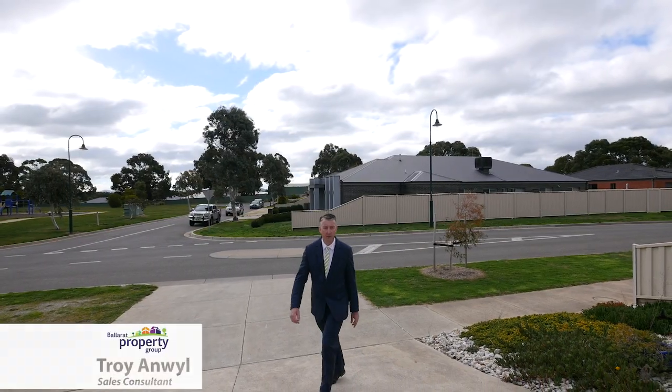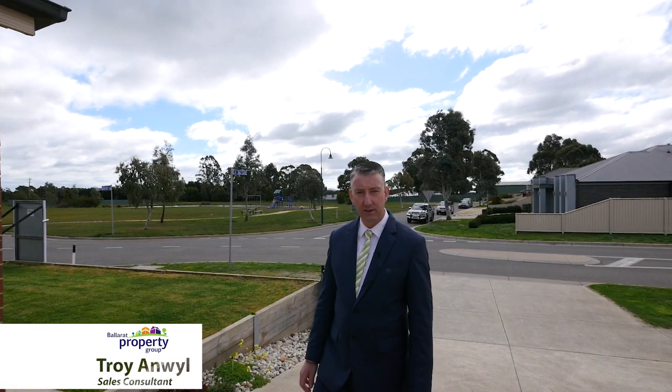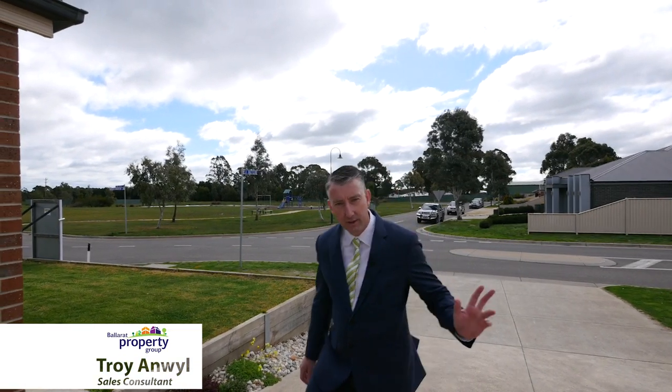Hi, I'm Troy Enwell from Ballot Property Group and welcome to number nine Carrier's Arm Drive here in Miners Rest. Set in an established estate, surrounded by quality homes, this might be the one you've been looking for. Come on in and take a look.